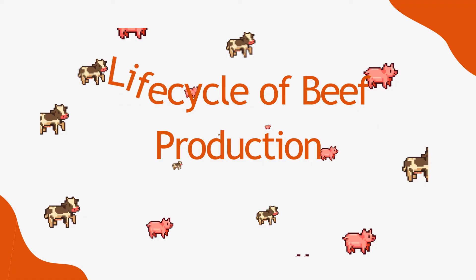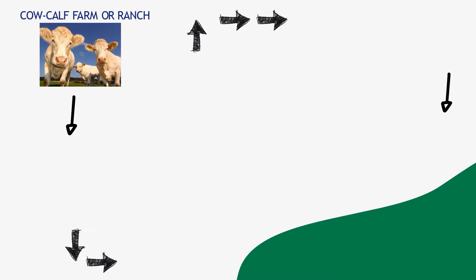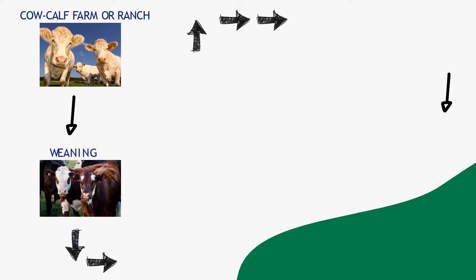Let's see how the life cycle of beef production works. The first step is the cow-calf farm or ranch. Raising beef begins with ranchers who maintain a herd of cows that give birth to calves once a year. When a calf is born, it typically weighs 60 to 100 pounds. Over the next few months, each calf will live off its mother's milk and graze on grass pastures. Calves are weaned from their mother's milk at 6 to 10 months of age, when they weigh between 450 and 700 pounds.